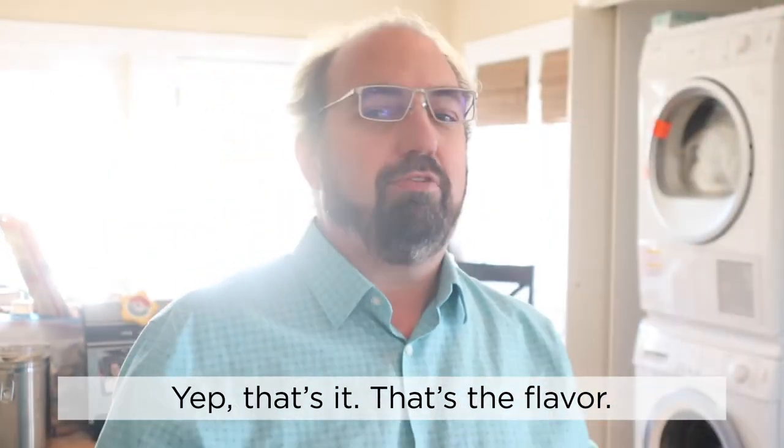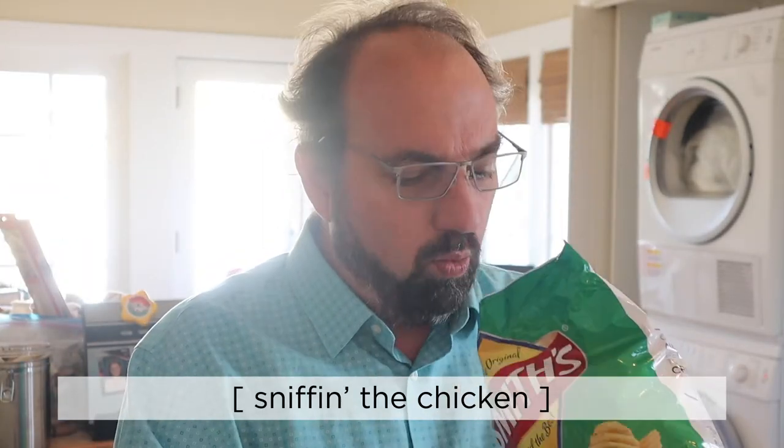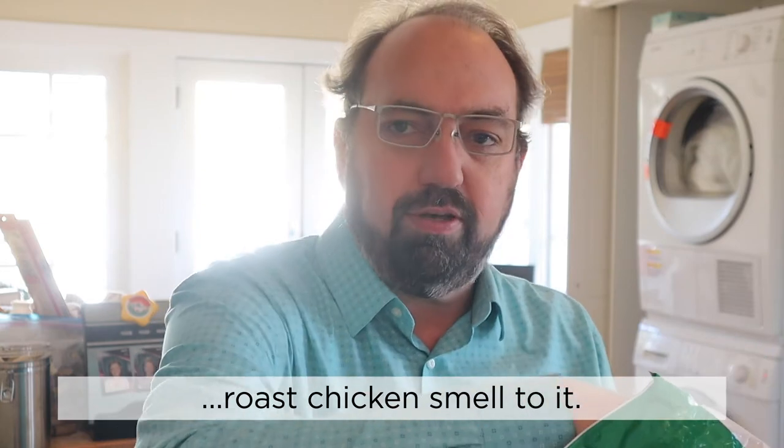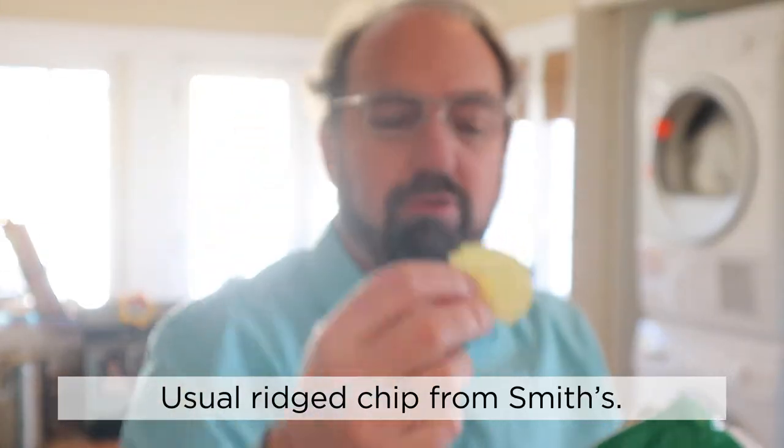Yep, that's it. That's the flavor — Chicken. Interestingly enough, no chicken squeezings in here. It does kind of have that roast chicken smell to it. Crazy. Usual ridged chip from Smith's.